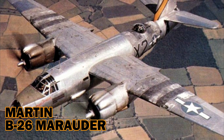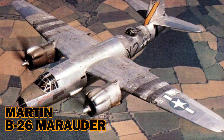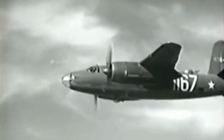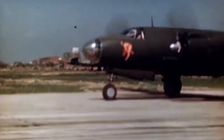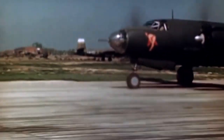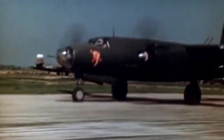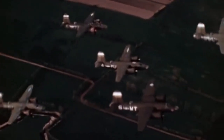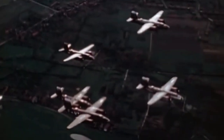Martin B-26 Marauder. Marauders began flying combat missions in the Southwest Pacific in 1942, three years into World War II, but most of them were used in earlier combat by American, British, French, Australian, South African, and Canadian forces over England and the Mediterranean. The Marauder dropped its bombs — up to 4,000 pounds worth — from medium altitudes of 10,000 to 15,000 feet and had the lowest loss rate of any Allied bomber, less than one-half of one percent.